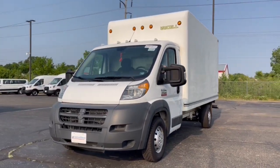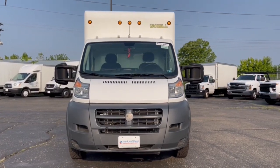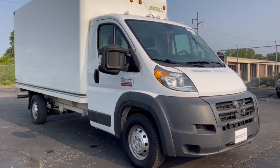This could be the car for you. The 2017 Ram ProMaster 3500. This vehicle is an outstanding buy with fewer than 150,000 miles on the odometer.